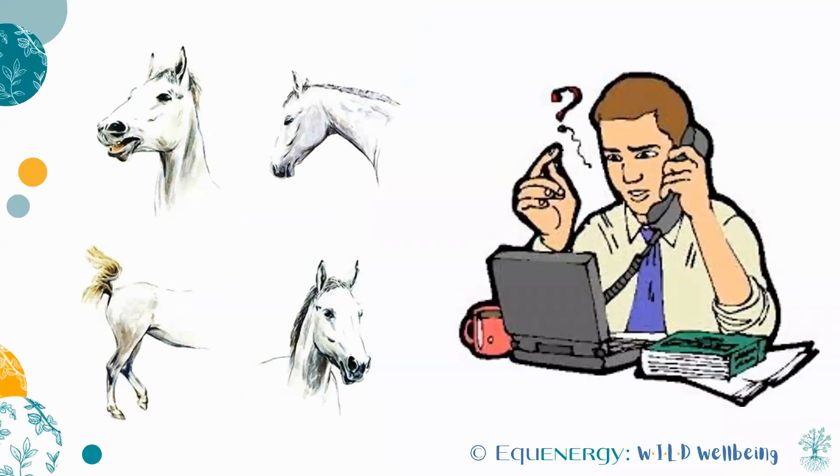Humans use a verbal language, and often we place so much emphasis on this that we're no longer used to reading visual clues. Horses, however, rely largely on visual clues in their communication. It's therefore well worth taking the time to observe and become more fluent in this language.